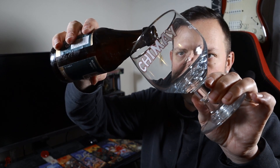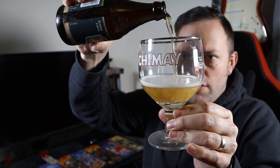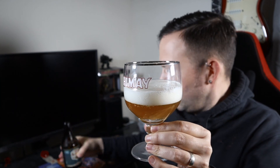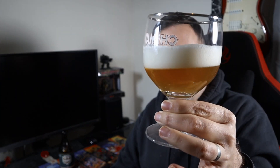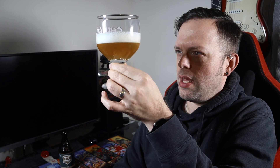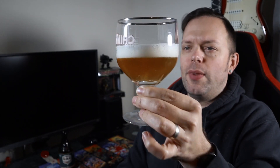We're going to pour into my Chimay glass, naturally. I'm not going to pour everything, but the pour is blonde, like it says. We've encouraged a bit of a head — not massive, but that'll do. So we've got a nice blonde beer with a subtle haze. Obviously it's fermented in the bottle. You can see carbonation coming up from the bottom, from the nucleation point. And a nice, tight, white head. It looks the part.